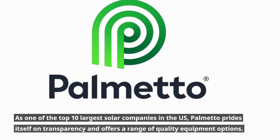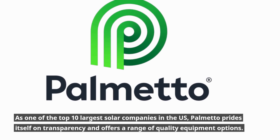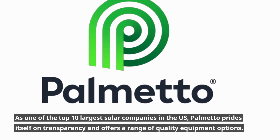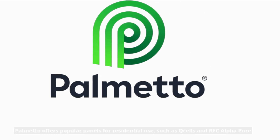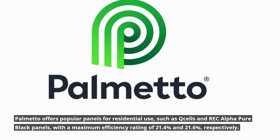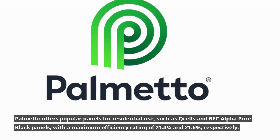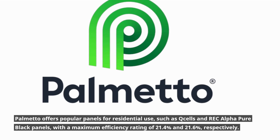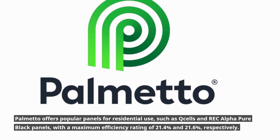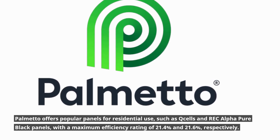As one of the top 10 largest solar companies in the US, Palmetto prides itself on transparency and offers a range of quality equipment options. Palmetto offers popular panels for residential use, such as Q-cells and REC Alpha Pure Black panels, with a maximum efficiency rating of 21.4% and 21.6%, respectively.